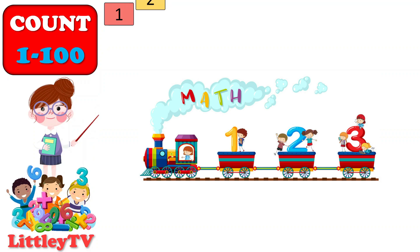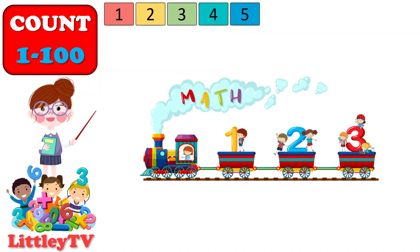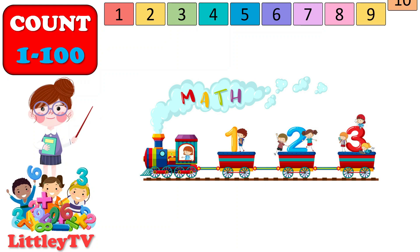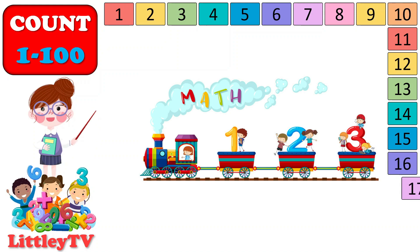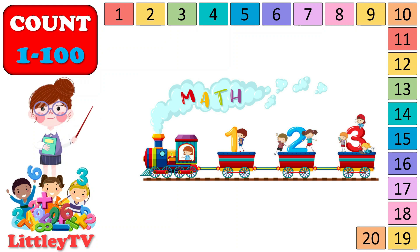1, 2, 3, 4, 5, 6, 7, 8, 9, 10. 11, 12, 13, 14, 15, 16, 17, 18, 19, 20.